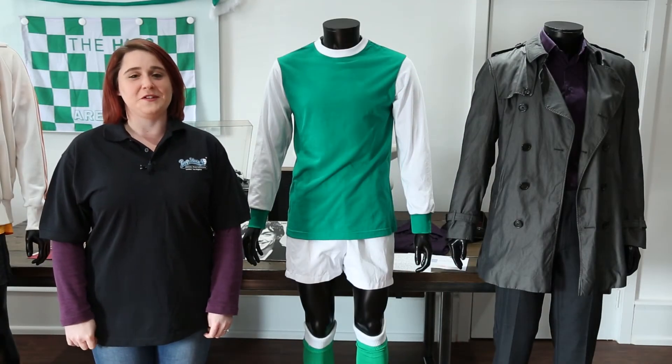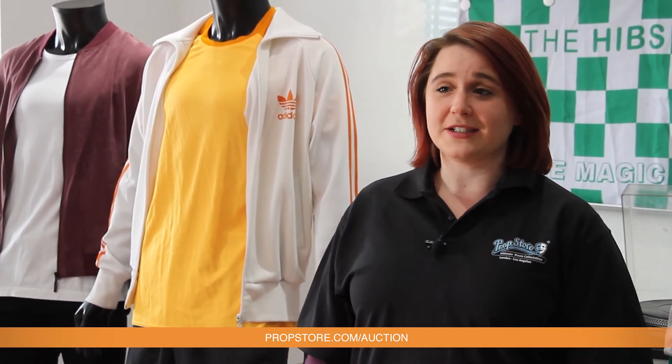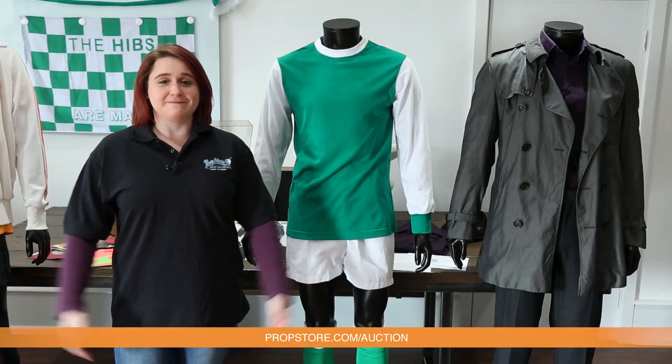That's all from me, but there's plenty more for you to check out on PropStoreAuction.com. Don't forget to look us up on Facebook so you can keep up to date with the auction. Happy bidding! Thanks for tuning in.